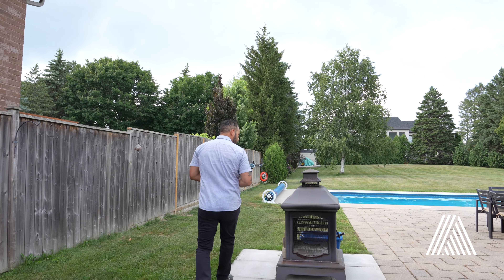What I love about this backyard is: number one, you've got a pool. Number two, you've got trees lining all the back and sides of this property, and there's just endless potential for what you want to do back here.